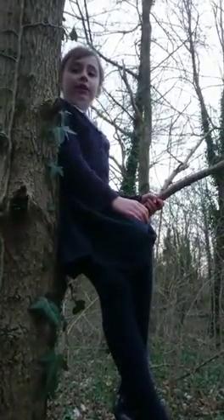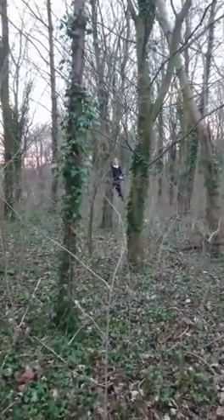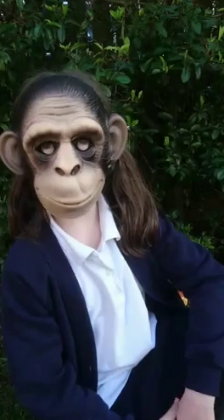The rainforest is home for lots of monkeys and apes, including the black howler monkey. Its call can be heard from up to five kilometres away! What, am I a monkey?